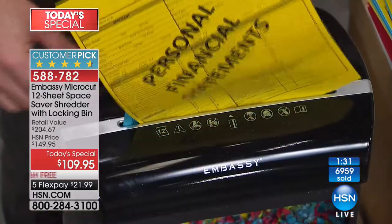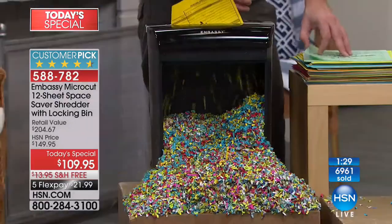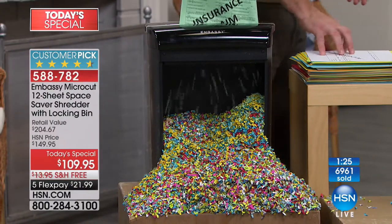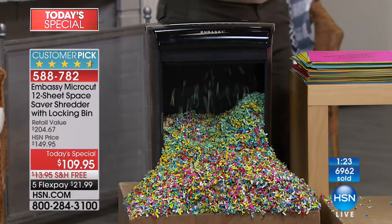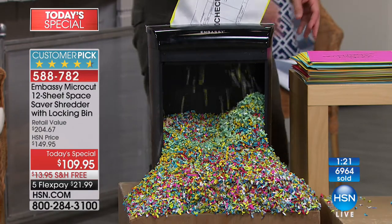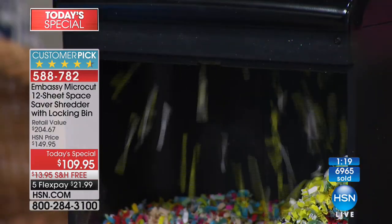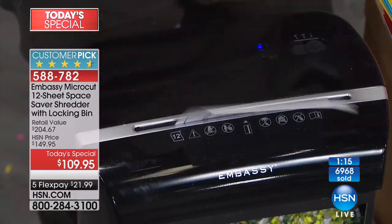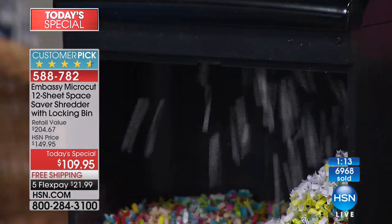It keeps the kids out too. There's something incredibly therapeutic about shredding all of your documents — shredding therapy. You're going to experience that as well. This is the way to declutter your home in 2018. Make sure your documents do not fall into the wrong hands.